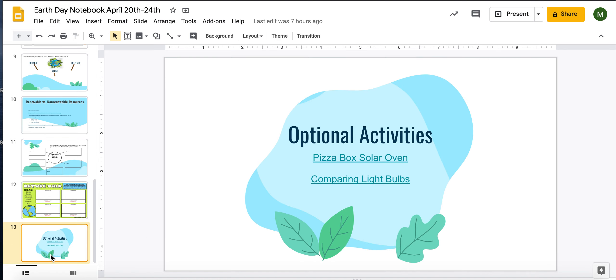I've also included some optional activities that are really cool but require different materials. One is a pizza box solar oven — you could also do it with a different type of box. The other is comparing light bulbs, which requires a thermometer and some different types of light bulbs, including older style ones. If you have those kicking around, you could do a little experiment.